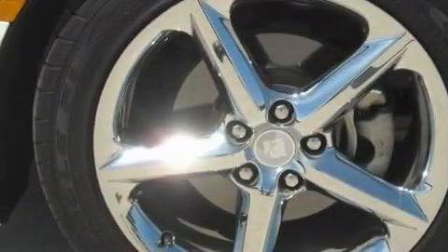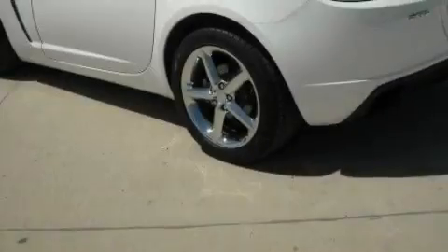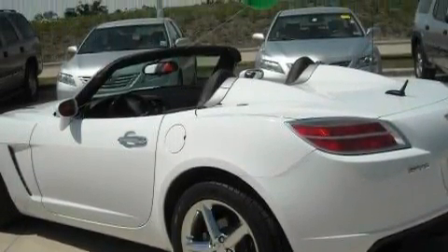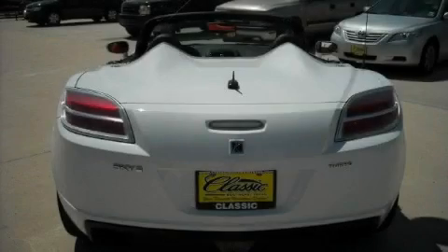This Saturn's list of numerous features includes cruise control, power windows, a CD player, disc brakes with an anti-lock braking system, and front multi-stage airbags. And this vehicle has fewer than 17,000 miles on the odometer.